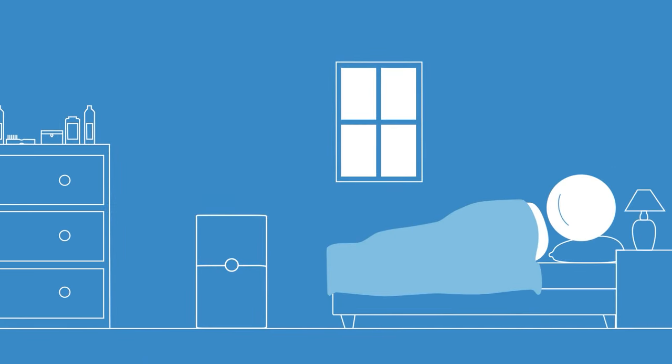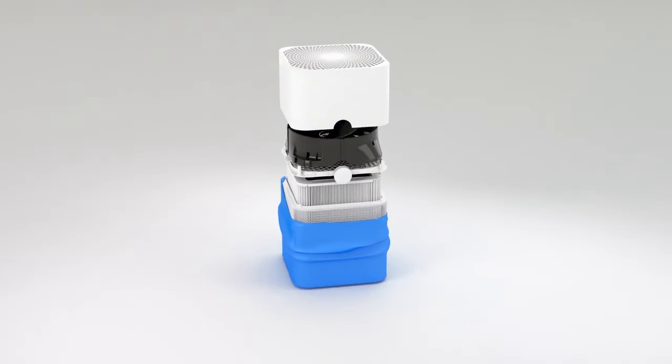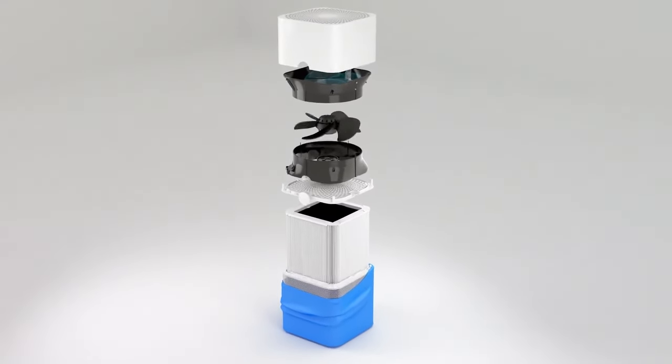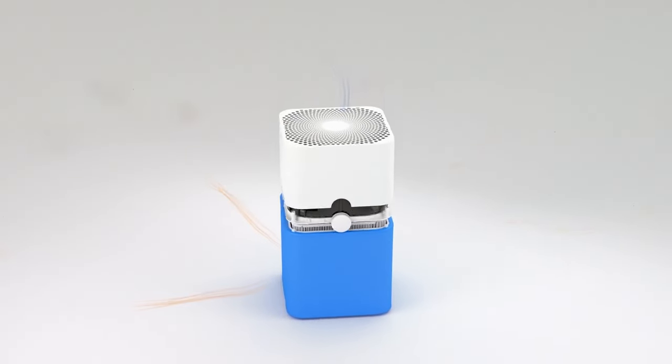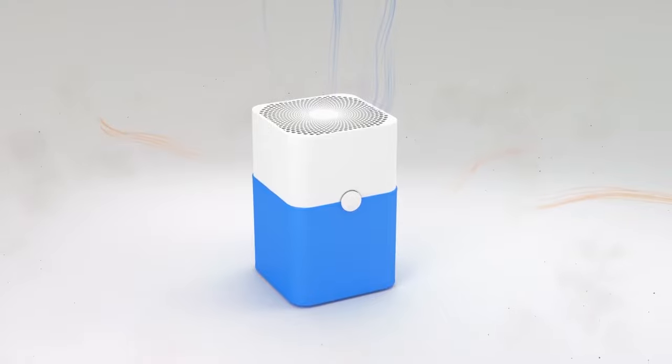First of all, this air purifier is a bit on the noisy side. While it's not the loudest air purifier we've tested, it's still significantly louder compared to the Kowei, especially at the highest setting. And more importantly, this air purifier only has two filters — a washable fabric pre-filter and a HEPA filter — meaning it's not as effective at removing certain airborne pollutants like chemicals and odors.